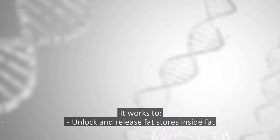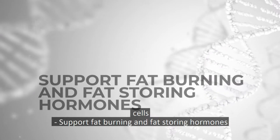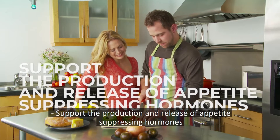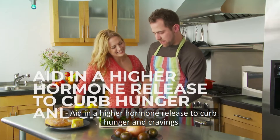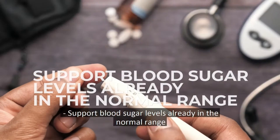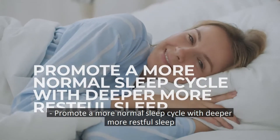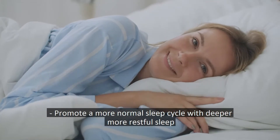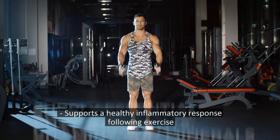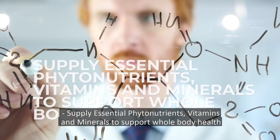It works to unlock and release fat stores inside fat cells, support fat burning and fat storing hormones, support the production and release of appetite suppressing hormones, aid in higher hormone release to curb hunger and cravings, support blood sugar levels already in the normal range, promote a more normal sleep cycle with deeper and more restful sleep, support a healthy inflammatory response following exercise, and supply essential phytonutrients, vitamins and minerals to support whole body health.